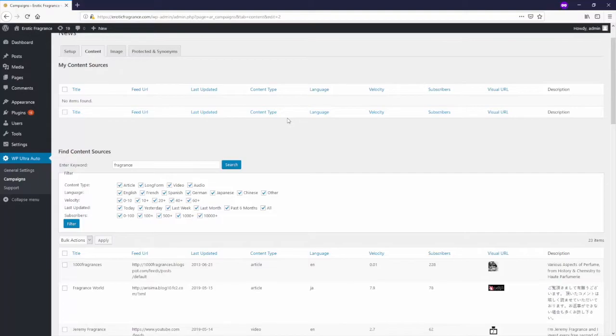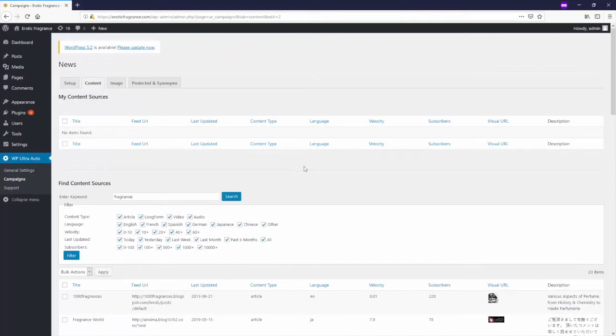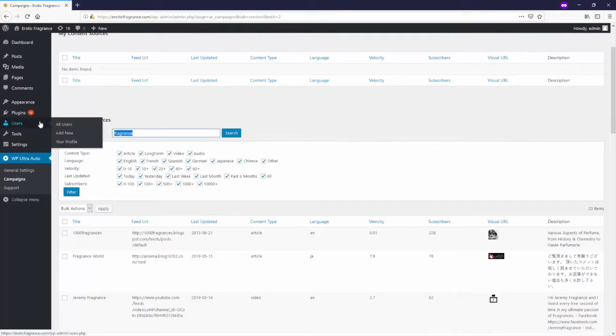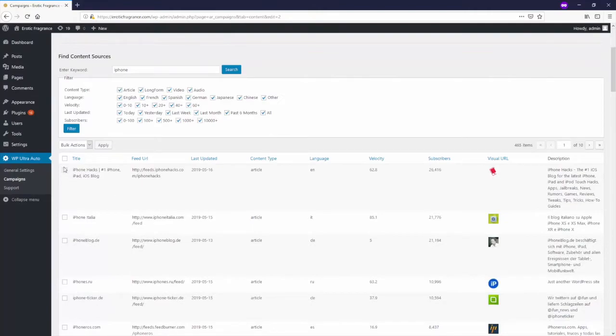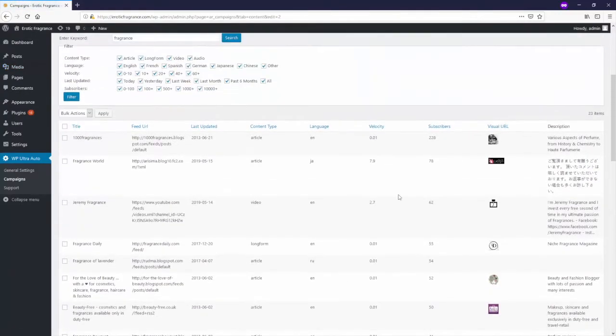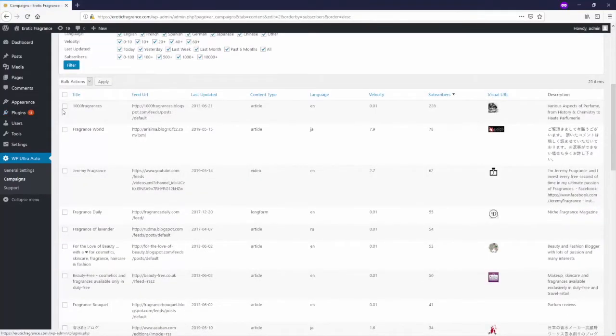You type in a search term — for example 'fragrance' — and you get access to a huge database of literally thousands of different content sources for any niche you can think of. Say you're working in the Apple niche, you put in 'iPhone' and there are thousands and thousands of resources. You select a source, sort by subscribers to get the most popular ones, and bulk select as many as you want.